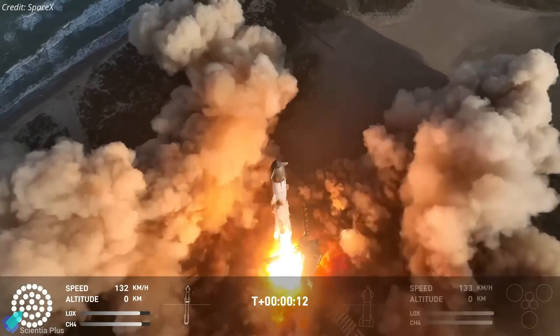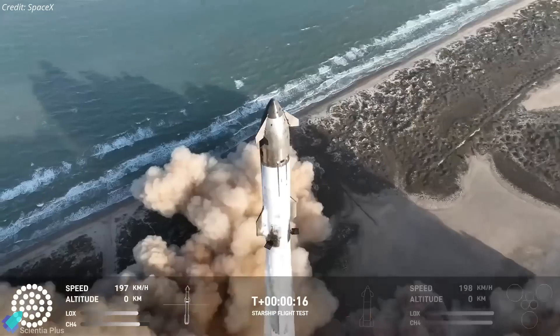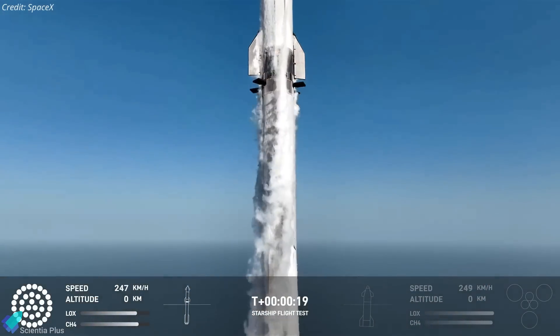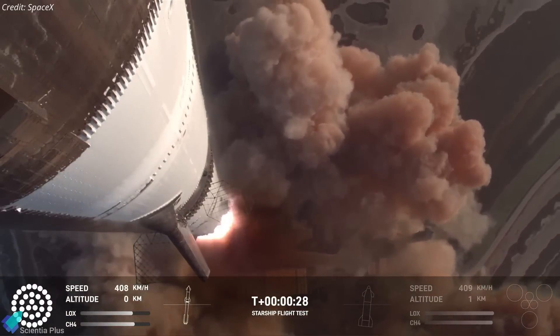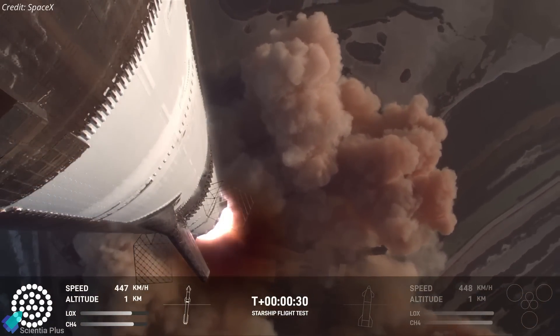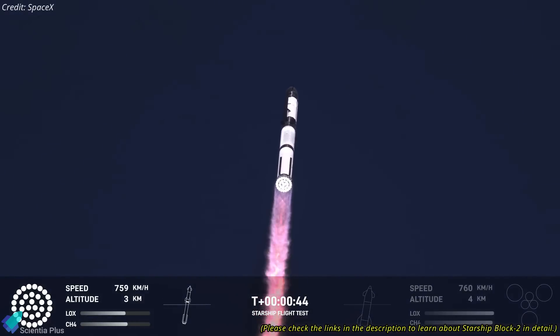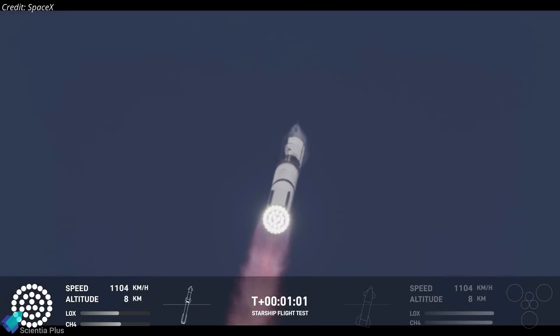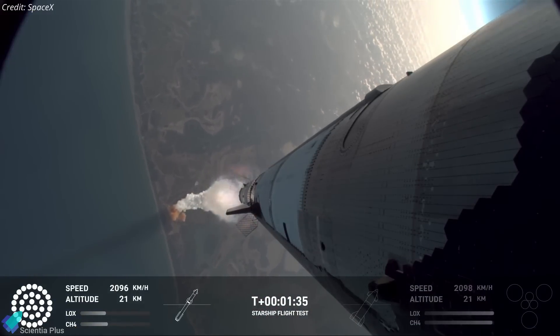Starship Flight 8, comprising Ship 34 and Booster 15, lifted off from Starbase on Thursday evening, embarking on an ambitious suborbital mission. The launch was a spectacular sight, with all engines performing nominally during liftoff and the ascent. It marked the second flight of the next-gen Starship Block II prototype, featuring numerous hardware and software enhancements to improve performance and reliability. The vehicle passed through maximum aerodynamic pressure 62 seconds after liftoff, a key milestone that tests the rocket's structural integrity.